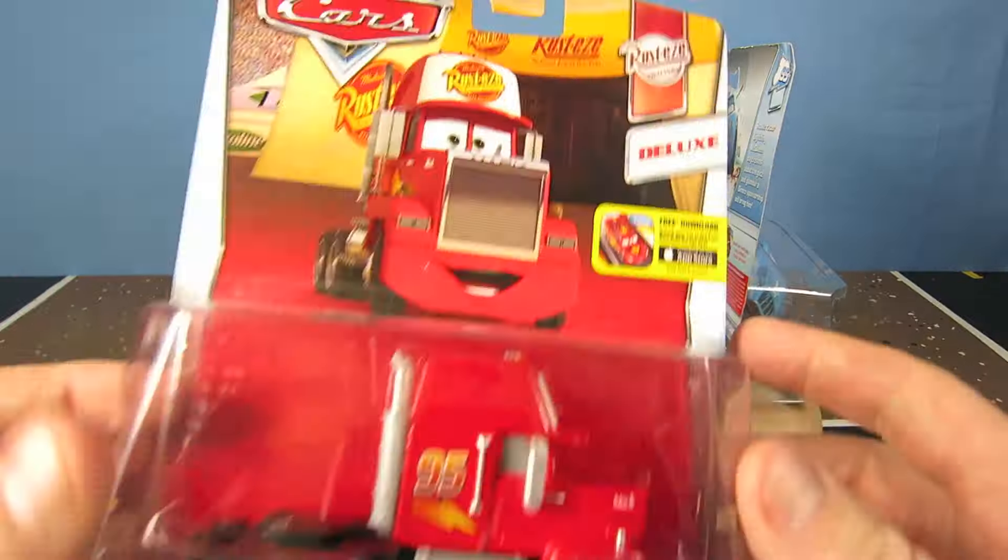Next is Mack from Rusty's Racing series. On the back you can see others from this series like Donna Pitts, Rusty and Dusty Rusty's, Jonathan Rentsworth's, and Fred.